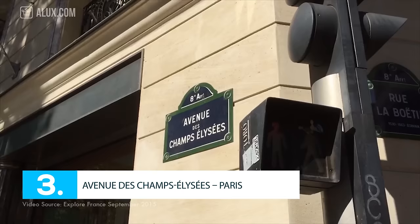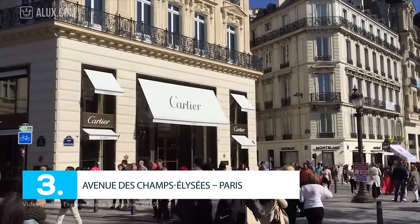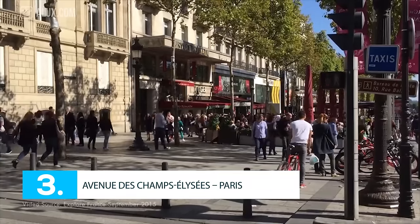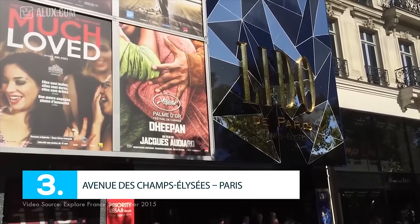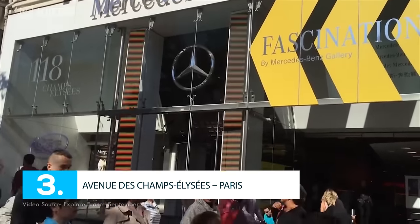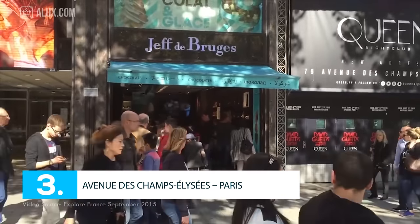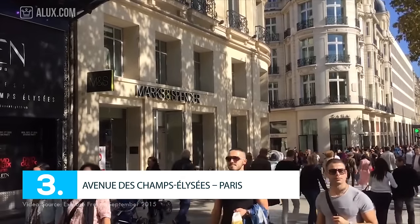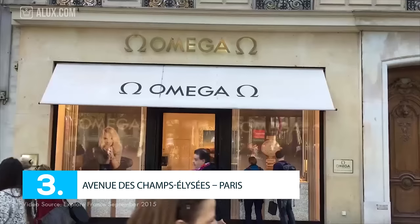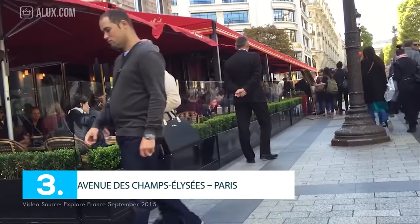Number 3: Avenue des Champs-Élysées, Paris. Champs-Élysées is probably one of the most famous places in the world, known for its beauty, romanticism, and its shopping areas. It has loads — and I mean loads — of cafes, cinemas, and luxury boutiques, all adorned by beautiful horse chestnut trees on both sides of the road, making it one of the best shopping areas in the world. The famous street is filled with luxury shops including Benetton, Adidas, the Disney Store, Gap, Nike, Zara, Hugo Boss, Louis Vuitton, and many others.